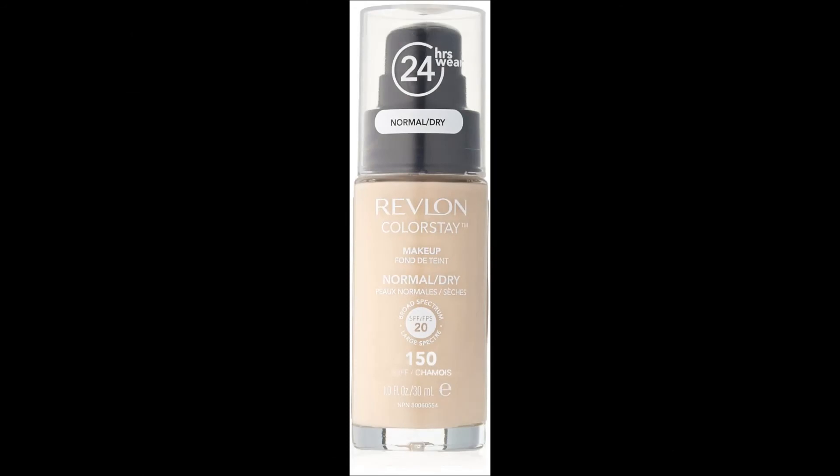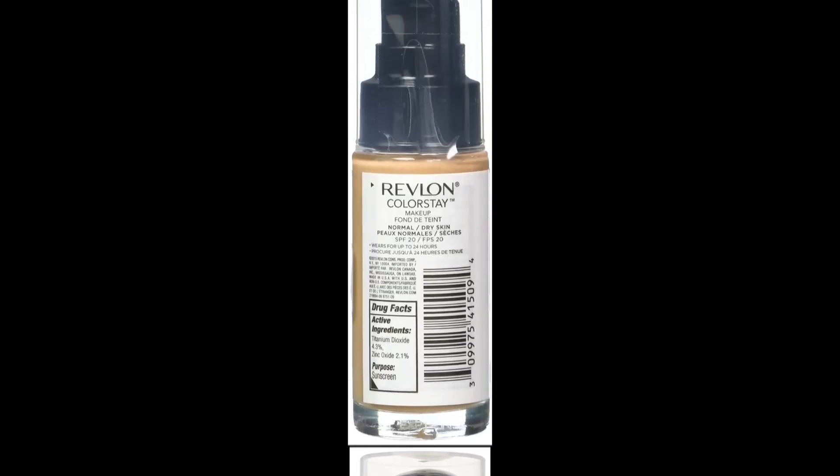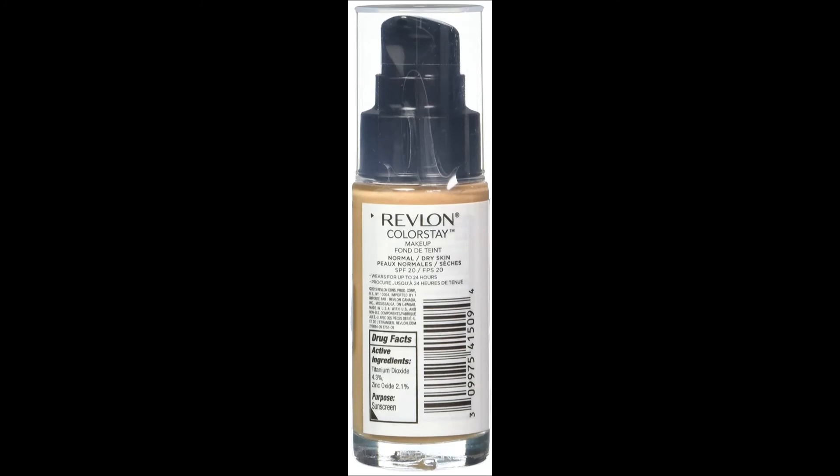The last product is the Revlon Colorstay Foundation for normal to dry skin. It is priced at Rs.1350 and is available in two variants — one for normal to dry skin and one for oily skin. This foundation is easily one of the best foundations for dry skin. It gives medium to full coverage, blends flawlessly, and gives a semi-matte finish. It even photographs beautifully, so you can easily wear it for weddings and parties where you will be clicked with a flash on.